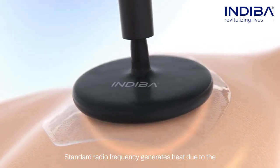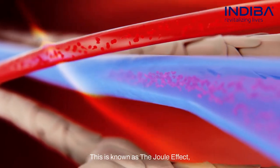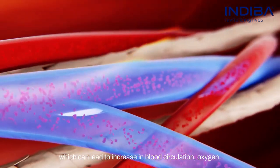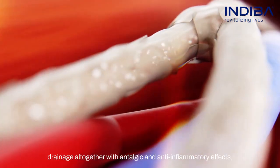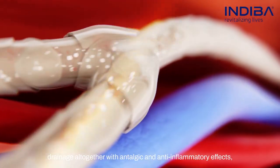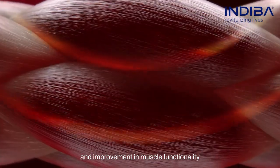At a deeper level, using high electrical resistance, standard radio frequency generates heat due to the resistance of the tissues to the current. This is known as the Joule effect, which can lead to increase in blood circulation, oxygen, and other essential nutrients for cellular physiology, increase in lymphatic drainage, along with antalgic and anti-inflammatory effects, improvement in the flexibility and elasticity of the tissues, and improvement in muscle functionality.